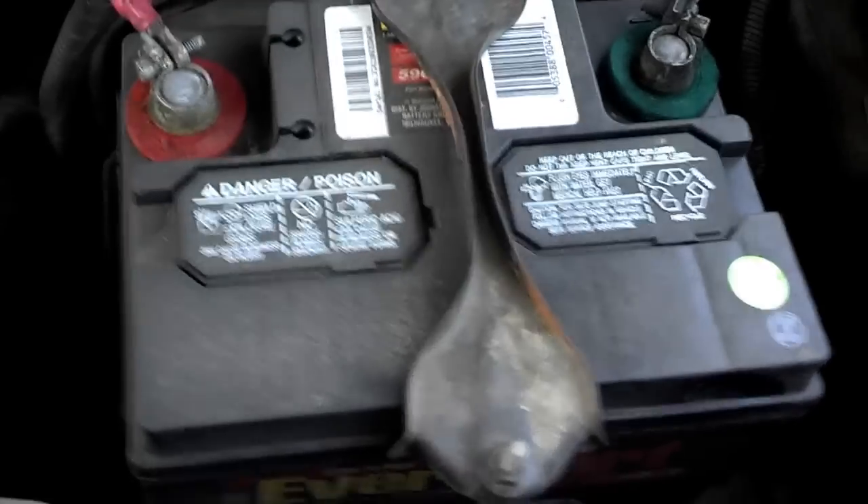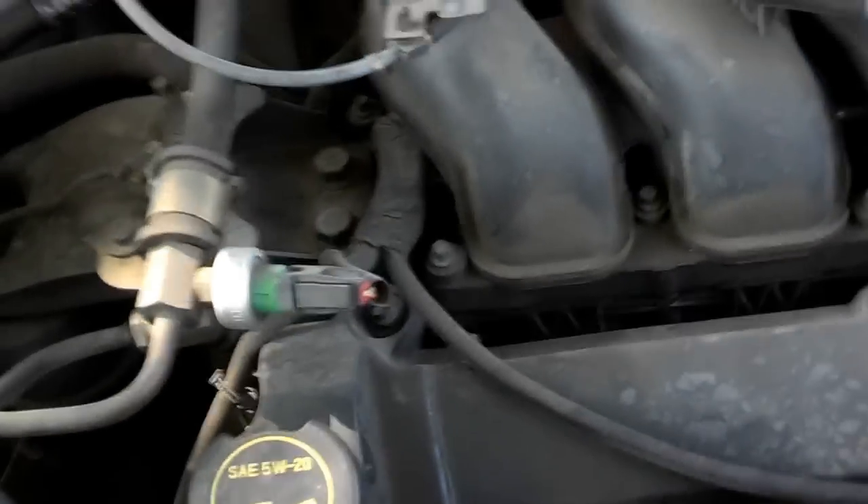We keep the fluids all nice and topped off. It's a brand new battery from EverStart and everything works good. All oil changes have always been up to date, and that's pretty much it.